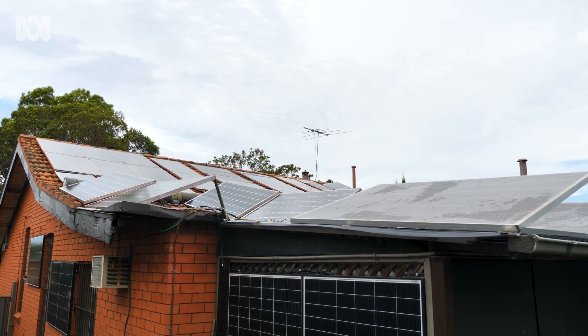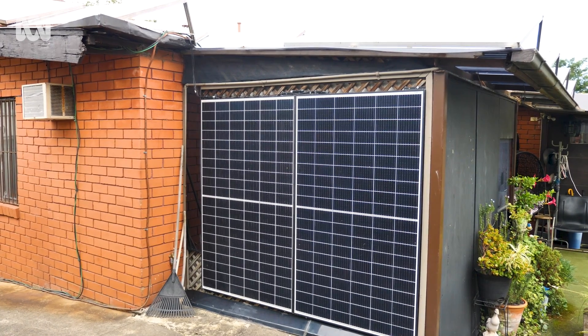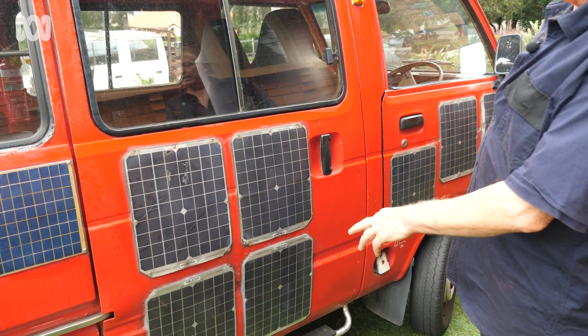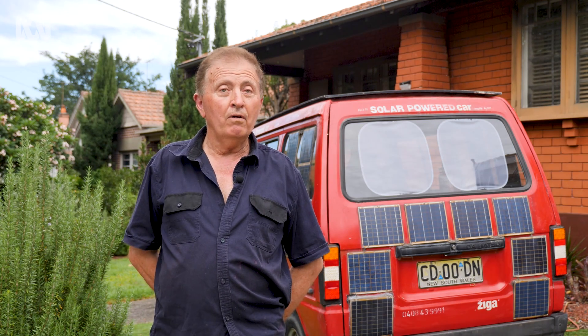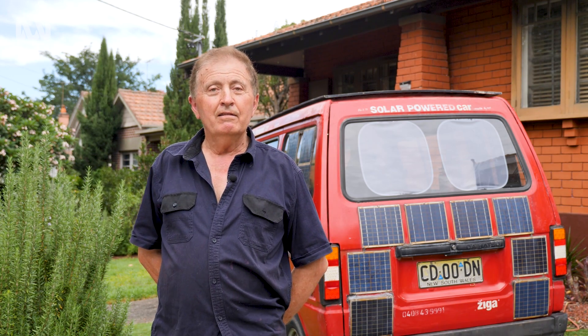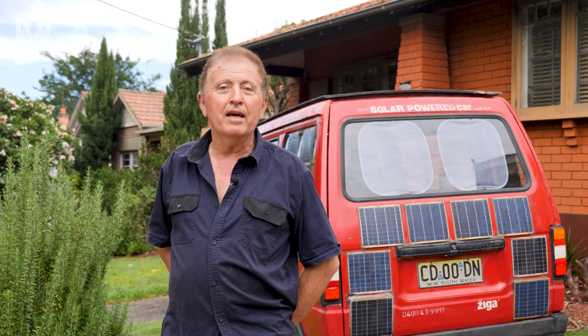20 years ago, Mr Dorkic covered his roof in solar panels that he got from a collapsed manufacturer. Since then, he hasn't paid for power for his home or for fuel for his car. I've got solar panels all over — house, shed, garage, everywhere. So I've got so much energy that I can supply both neighbours.